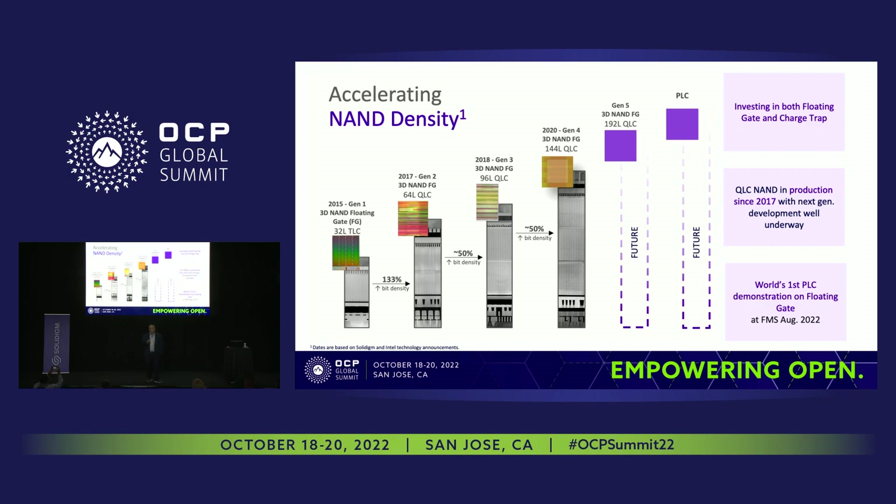Density growth starts for us at the NAND level, at the media level, where we pack bits into cells and push them to create SSDs. Looking at our progression from Gen 1 3D NAND to Gen 2 QLC NAND, we had 133% bit density growth. We also monitor layer count increases — from 64-layer to 96-layer to 144-layer, which we are shipping in high volume right now. We've seen 50% generation-over-generation bit growth across these generations.